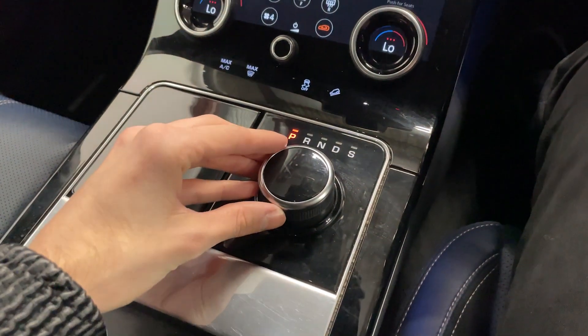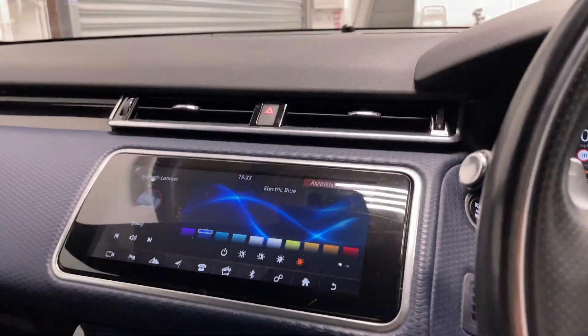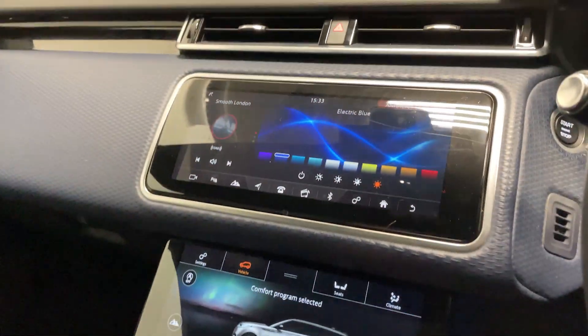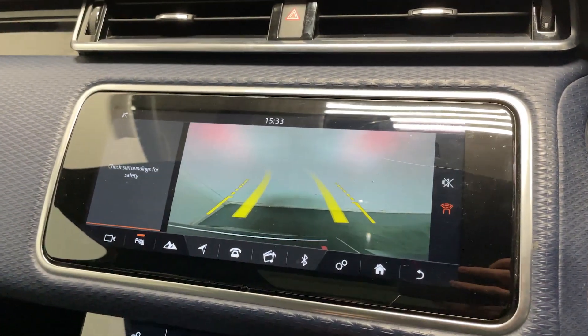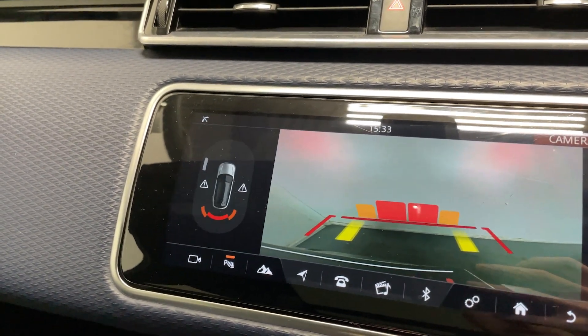Below that you've got your gear selector. You'll also notice in this car you've got a large panoramic sunroof. If I put this into reverse you'll notice we've got a reversing camera as well as front and rear parking sensors.